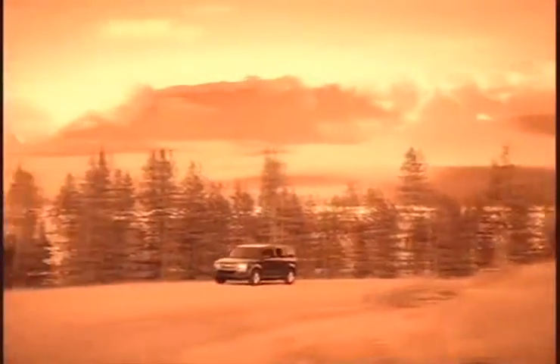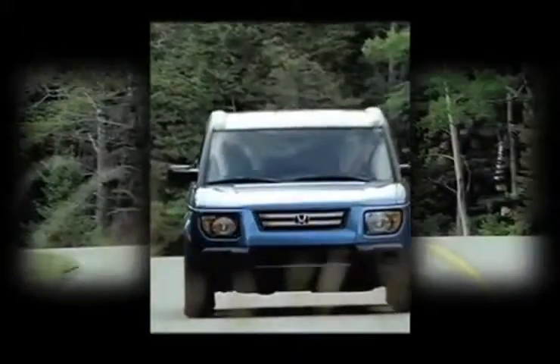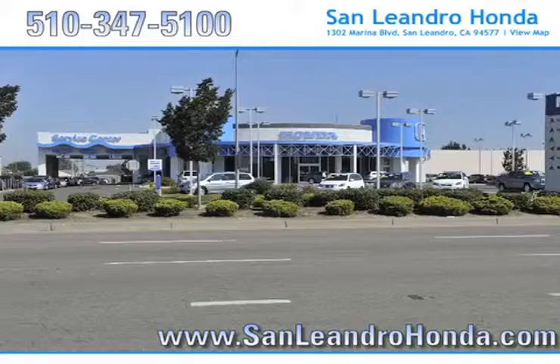Well-informed buyers know a gently used Honda Element is an affordable SUV that has a powerful yet fuel-efficient engine. For fuel economy in an SUV, there's no better place to buy your next new or used vehicle in the Bay Area than at San Leandro Honda.